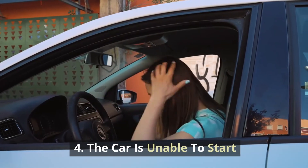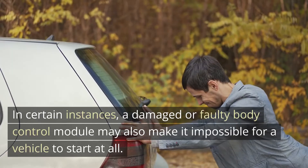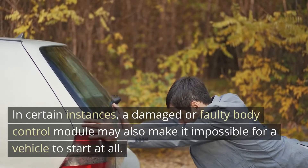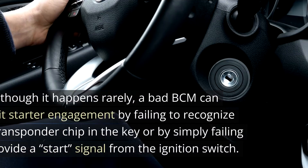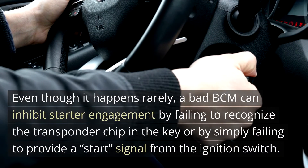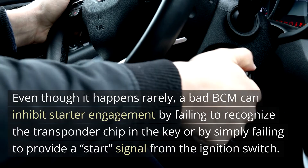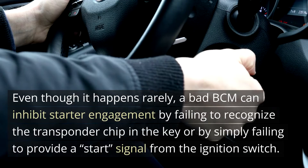4. The Car is Unable to Start. In certain instances, a damaged or faulty body control module may also make it impossible for a vehicle to start at all. Even though it happens rarely, a bad BCM can inhibit starter engagement by failing to recognize the transponder chip in the key, or by simply failing to provide a start signal from the ignition switch.